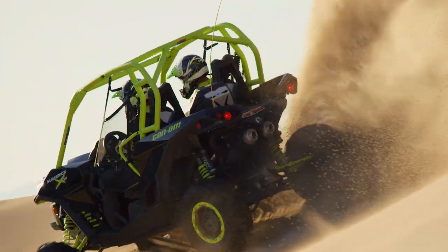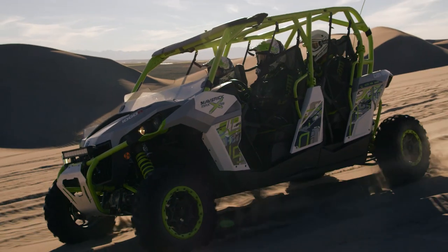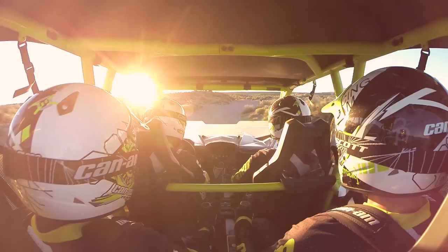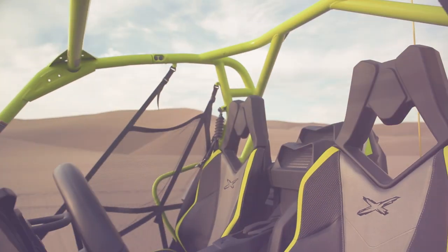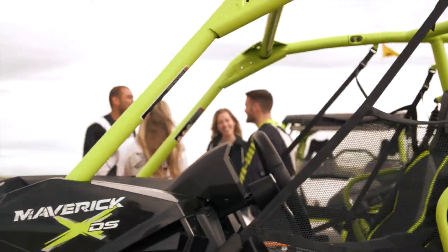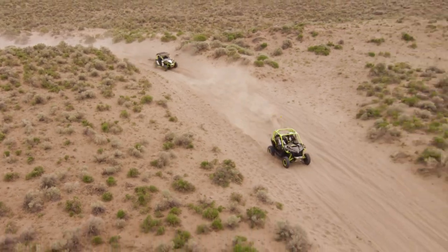While the Maverick XDS was engineered for performance, it was ultimately designed around you. Its rider-focused design offers high-end comfort, an ergonomic layout, and class-leading cockpit space. Dunes or desert, with family or friends, there's a Maverick model that can be customized to fit your desired riding experience.